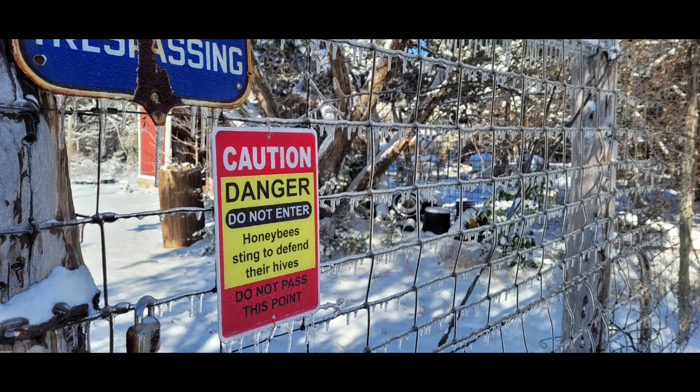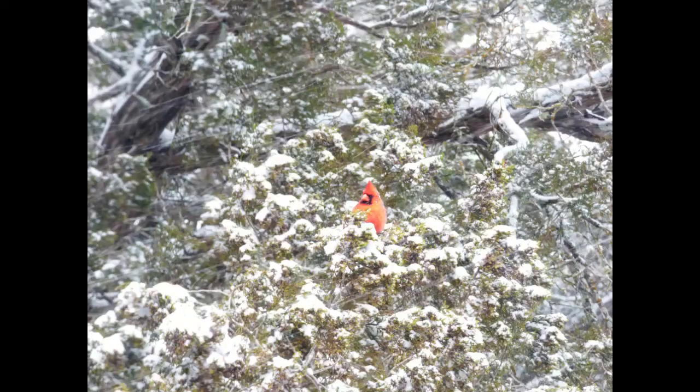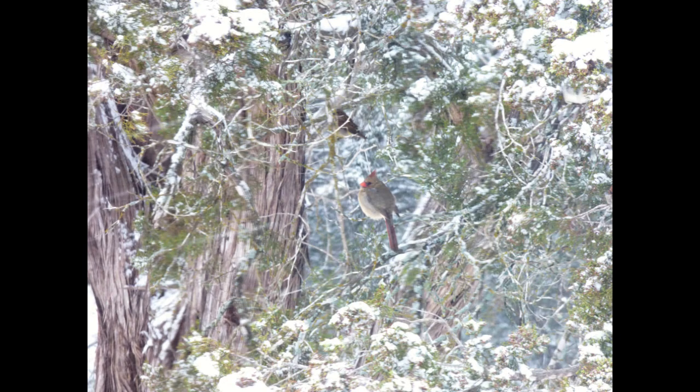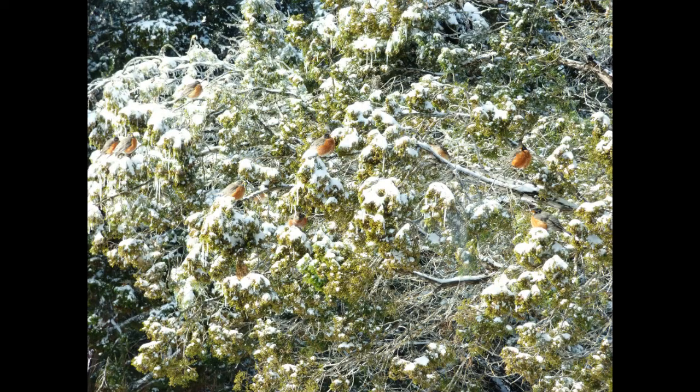The February deep freeze hit hard in the Texas Hill Country. The Guadalupe River froze. The birds looked like they were freezing, and I felt pretty sorry for those miserable looking birds out there. I hadn't seen big flocks of robins on the ground and in the trees before, but then I learned that robins eat the juniper berries, and that's why we had big flocks of robins very visible throughout the deep freeze.